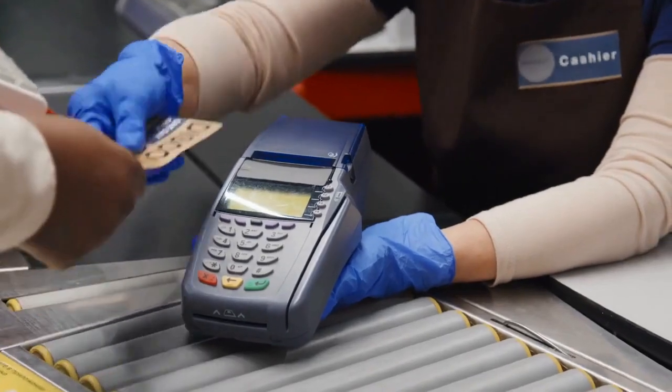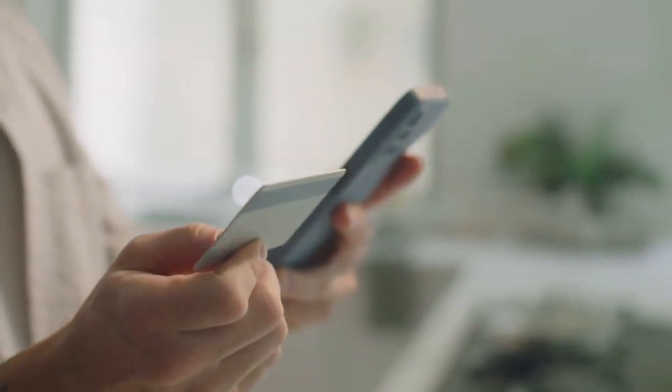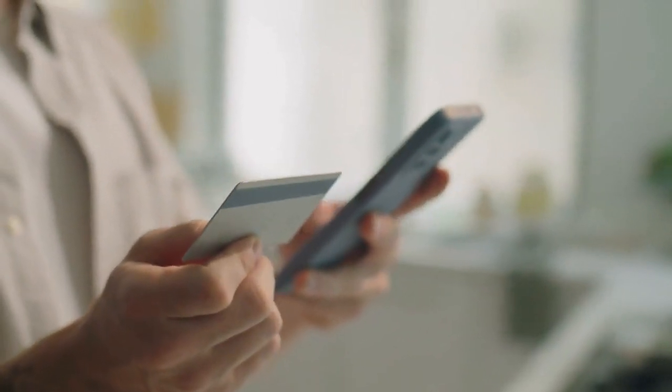Are you looking to maximize your cashback rewards without paying an annual fee? Look no further than the Chase Freedom Flex card. Let's dive into why this card could be your ticket to earning more while spending less.